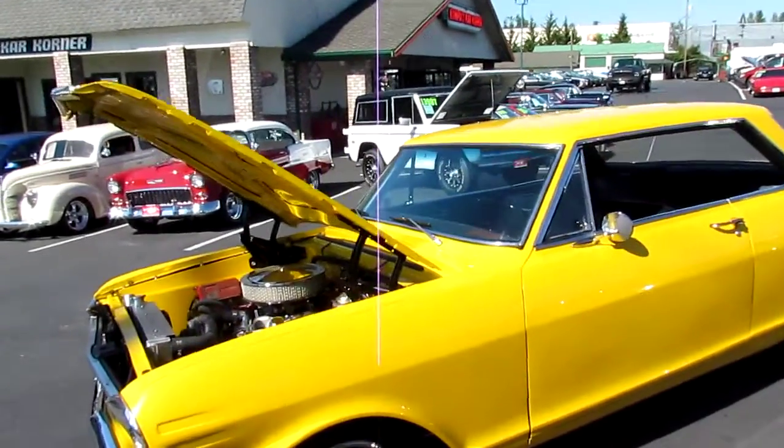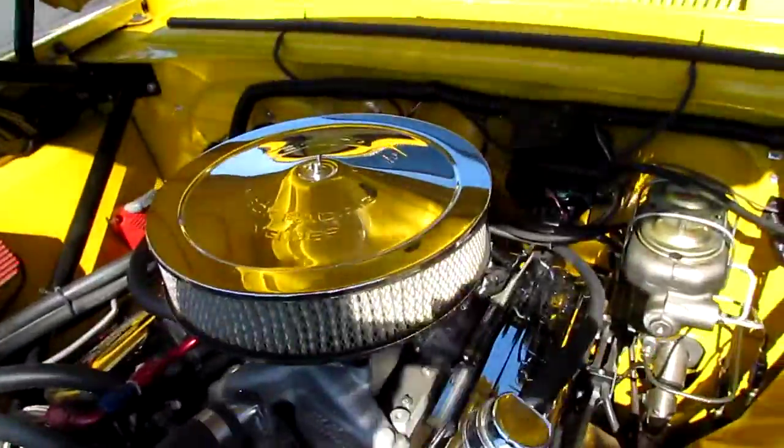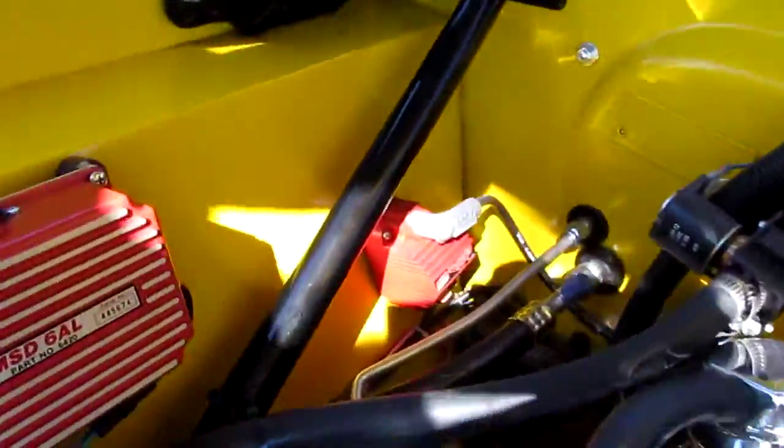Hi, my name's Mark and I'm with Compact Car Corner. Today we're going to show you a 1963 Chevrolet Nova. This car's got a brand new 383 stroker motor in it. It's got the MSD setup, coated headers, TCI front clamp. It's got all the goodies on it.